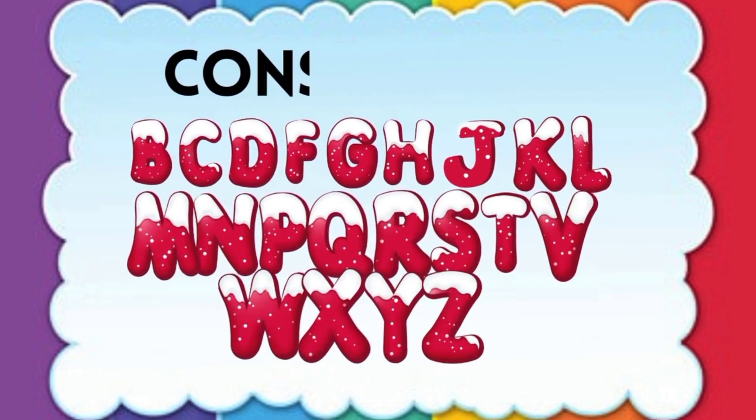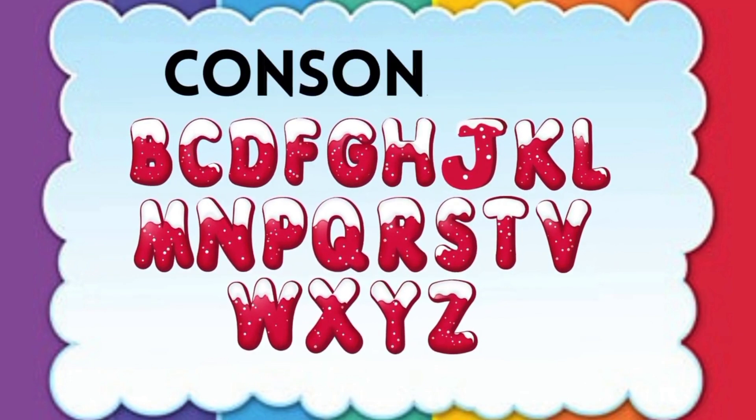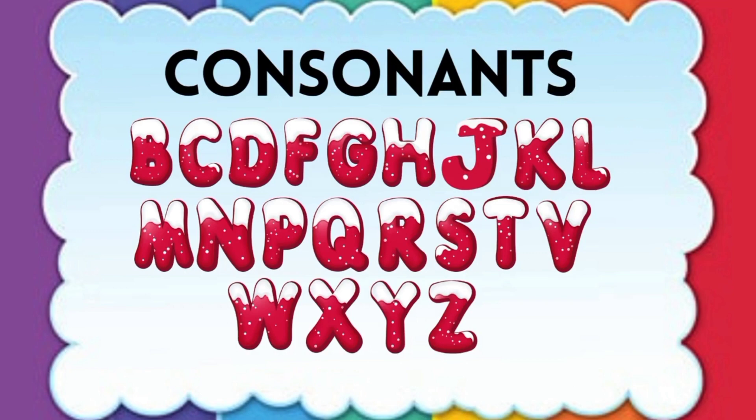Consonants: B, C, D, F, G, H, J, K, L, M, N, P, Q, R, S, T, V, W, X, Y, Z.